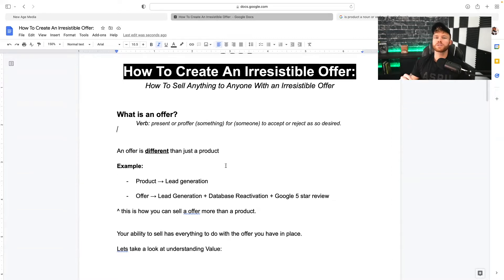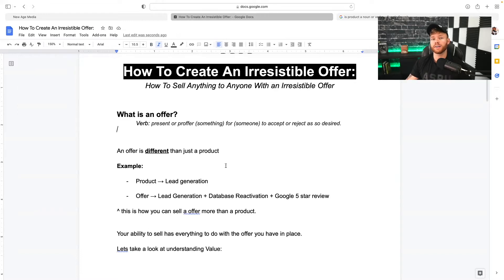And when you do this right, you start selling an offer rather than a product, because your prospect will be more enticed to buy an offer rather than just one product. If you're somebody that's struggling with sales inside SMMA, then you're going to want to look at changing from a product to an offer, because when you have all the offers together, it makes it a lot easier for the client to say yes.